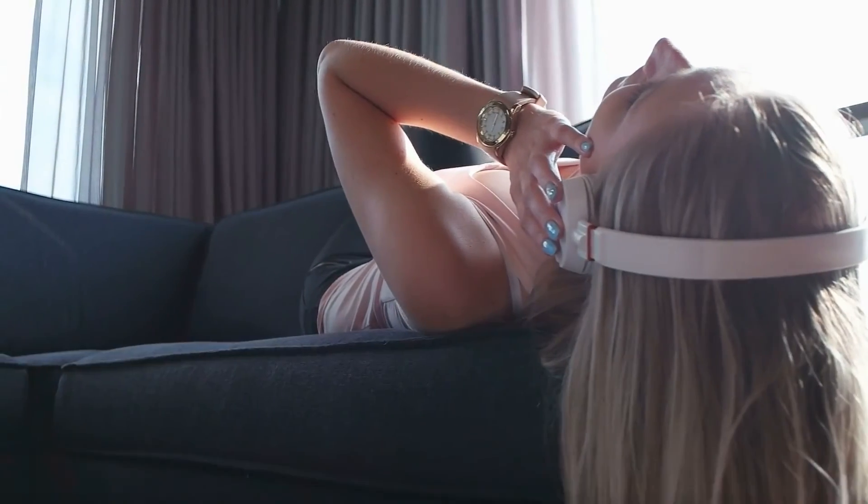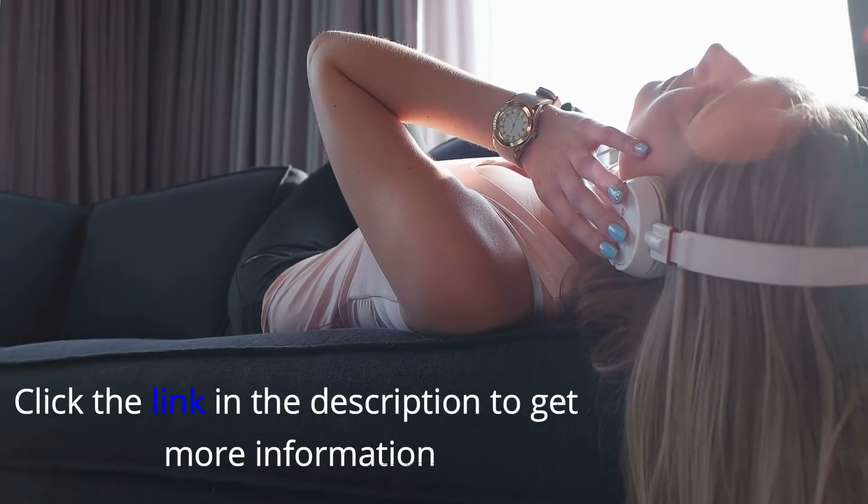If you're ready to take your gaming to the next level, the best headsets are standing by right now to meet your needs. Which one do you prefer? You can click the link in the description to get some more information.